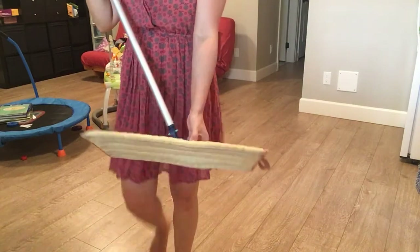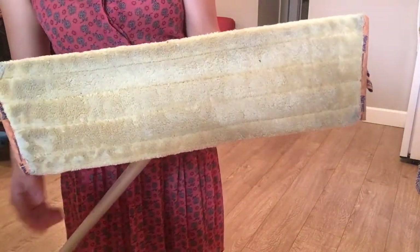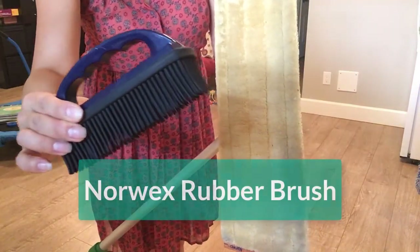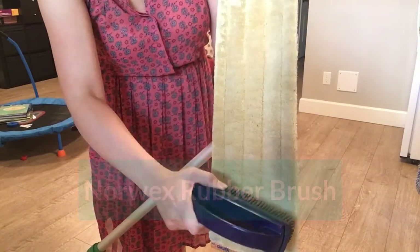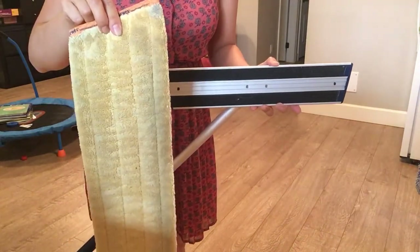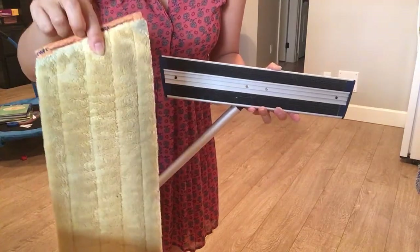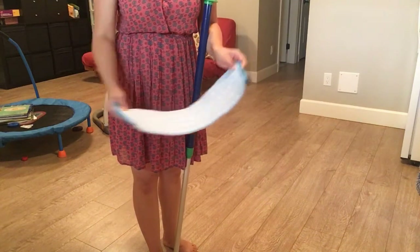The dense plush microfiber picks up even more than your vacuum. Once you're done, use the Norwex rubber brush to remove what's been picked up right into your garbage — it comes off nice and easy, so you can keep using it until you need to wash it, then just throw it in the wash.